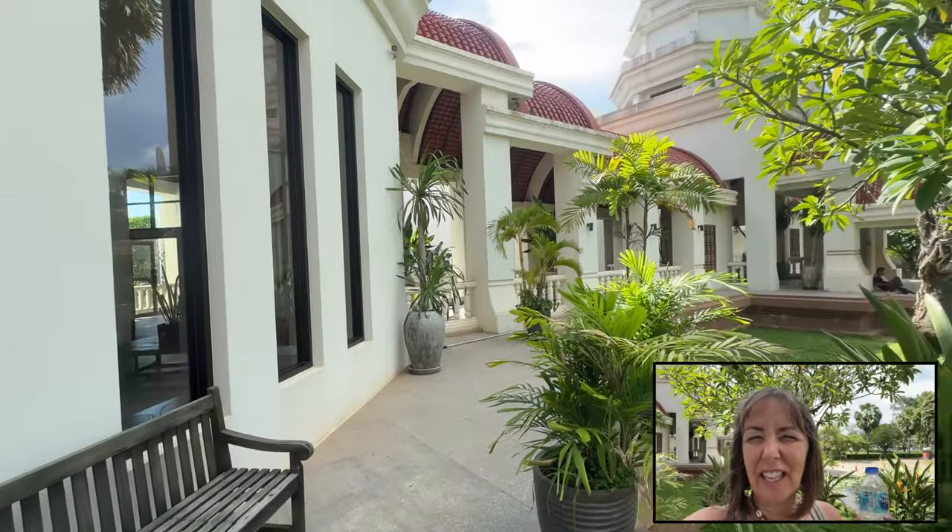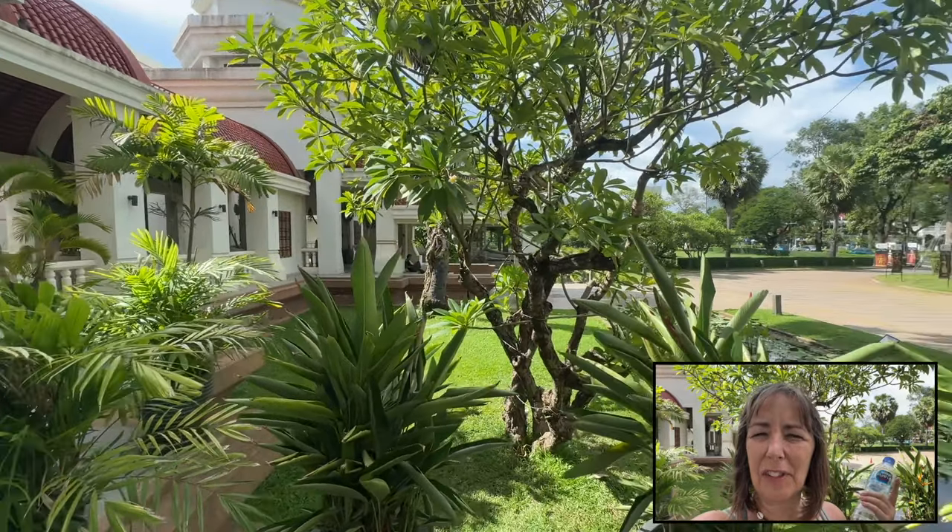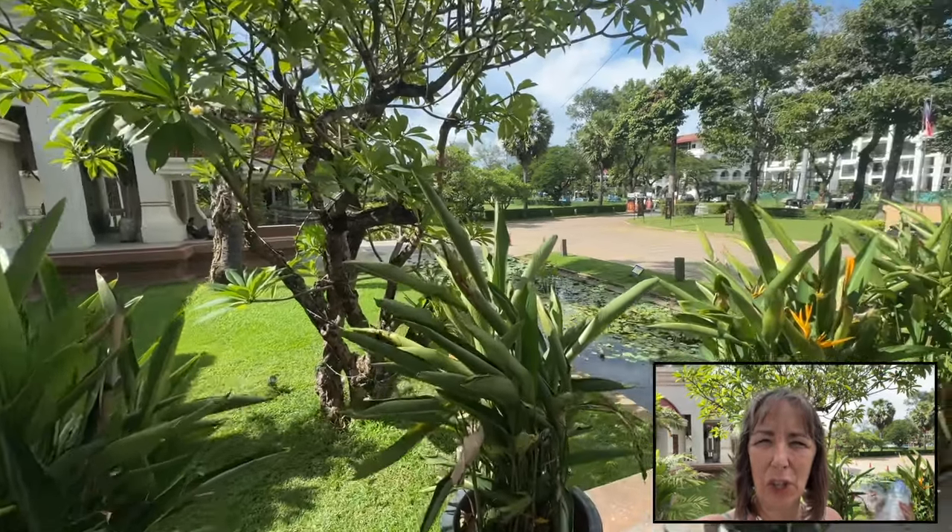I thoroughly enjoyed going around that museum — it was so worth it, and I'm glad I've done it before visiting Angkor Wat itself. All I have to do now is decide whether I'm going to do Angkor Wat as a group tour or go on my own. I walked to the museum from my accommodation — about a half hour walk — and my new sun jacket is really coming into its own right now.